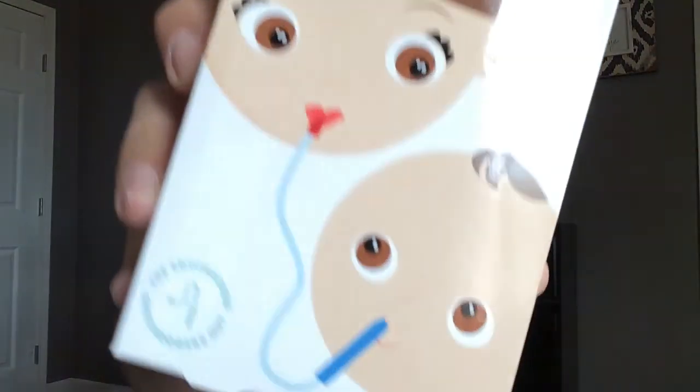Then I picked up the Frida Baby NoseFrida Snot Sucker. It's pretty much just — you put the end piece in the baby's nose and then you use the other piece to suck out the boogers. I have not tried it yet. I'm really excited to try it. My baby is still little — she's a newborn, so I won't be having to use this anytime soon. It catches the boogers in the filter so they won't go up to your mouth. That's pretty cool — I'm excited to try that out.